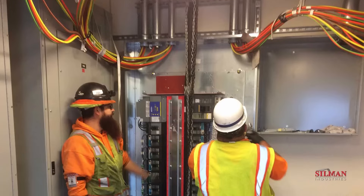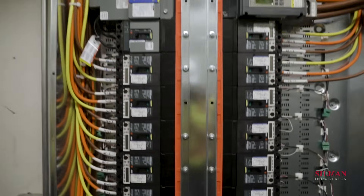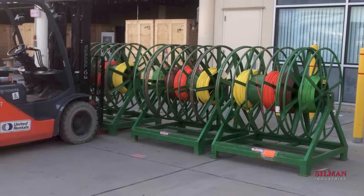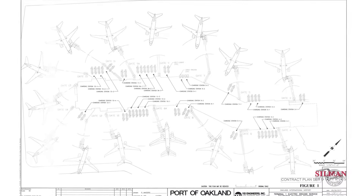The new system required a new power management system, power distribution panels, and hundreds of feet of raceway and 600 KC mill feeder spread out over nearly 200,000 square feet.